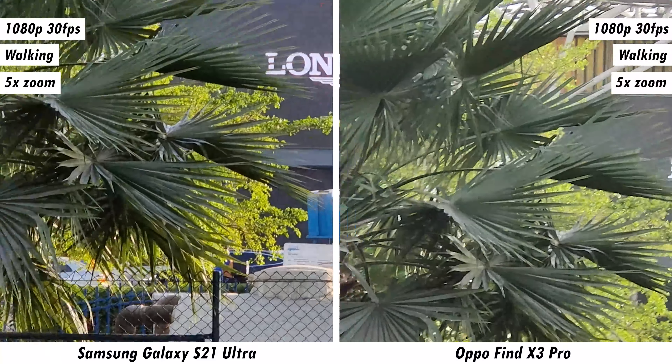This stabilization issue has plagued Galaxy S series flagships for over a year, and Samsung should look to improve this with future software updates. Switching to 4K 30fps, what Samsung lacked at 1080p is somewhat made up at ultra-wide, though with the wide lens it's more or less an even playing field.